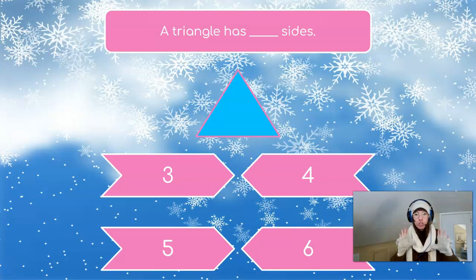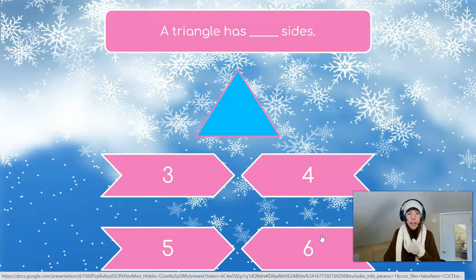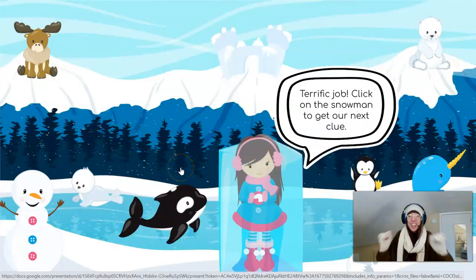It says a triangle has blank sides! Our choices are three, four, five, or six! How many sides does a triangle have? Let's count! I see one, two, three! A triangle has three sides!